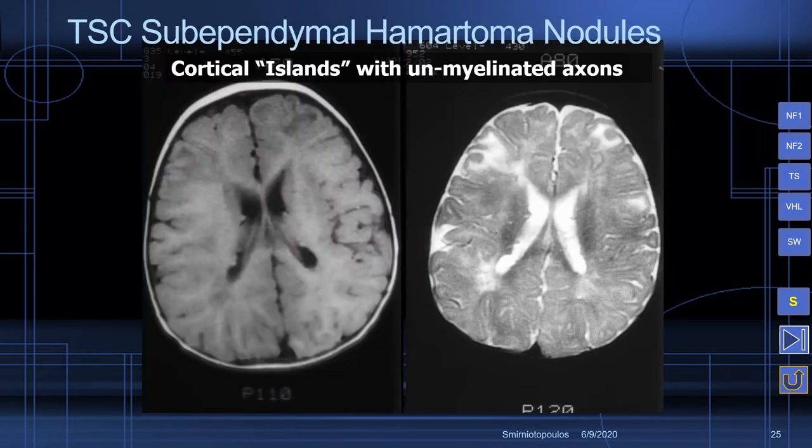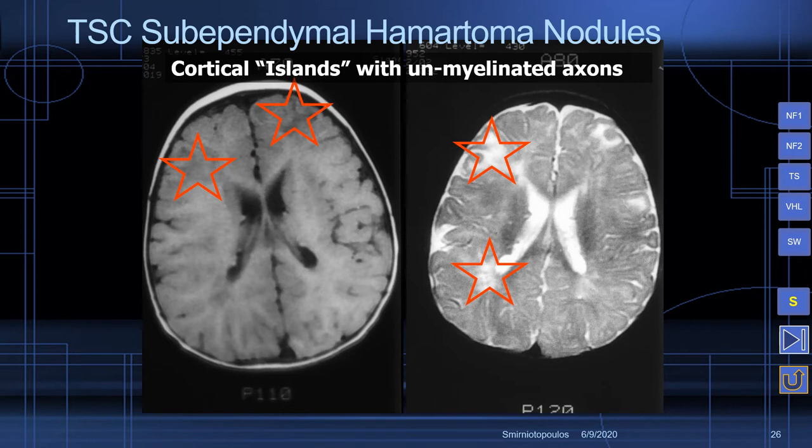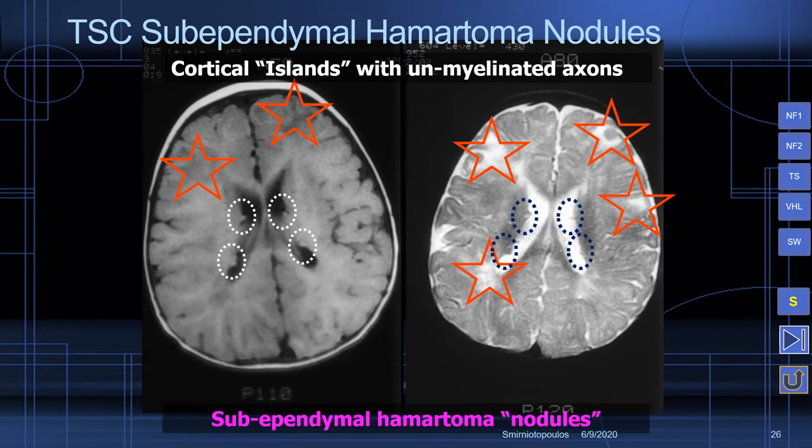If a patient has multiple cortical tubers and multiple sub-ependymal nodules, they are virtually guaranteed to have tuberous sclerosis — nothing else will cause this. The differential diagnosis for the sub-ependymal nodules includes sub-ependymal gray matter heterotopia, but those patients would not also have the cortical tubers, which we see in this case.